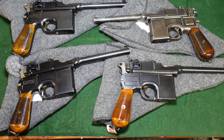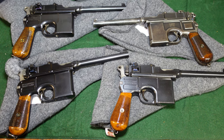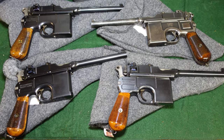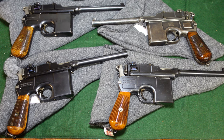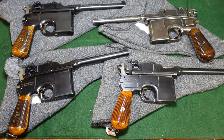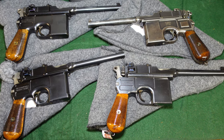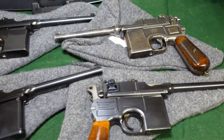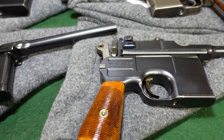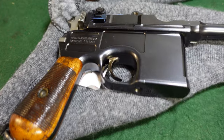Hey guys, welcome to another video from Historic Militaria. Today we're going to be looking at some early small ring hammer broom handles and talk about some of the mechanical changes they went through in the early stages when there was still some transition happening. What we've got here are four relatively early Mauser broom handles, all of them small ring hammers.